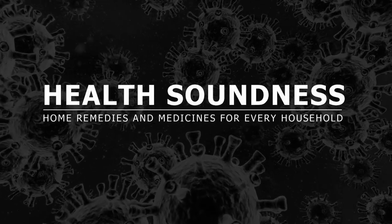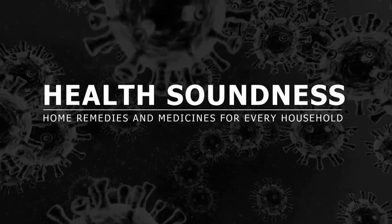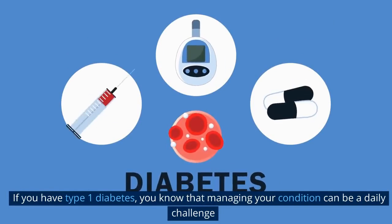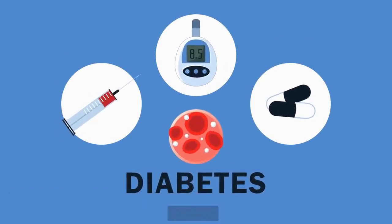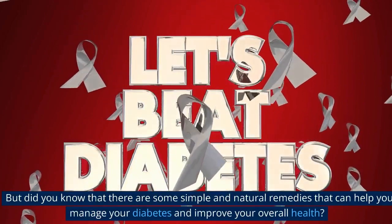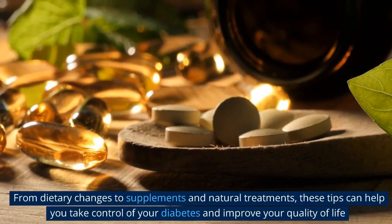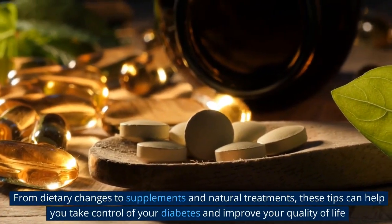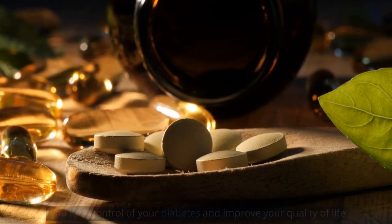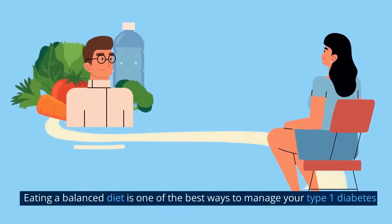Welcome to Health Soundness. Today through this video I will give you the top 6 natural ways to fight type 1 diabetes. If you have type 1 diabetes, you know that managing your condition can be a daily challenge. But did you know that there are some simple and natural remedies that can help you manage your diabetes and improve your overall health? From dietary changes to supplements and natural treatments, these tips can help you take control of your diabetes and improve your quality of life.